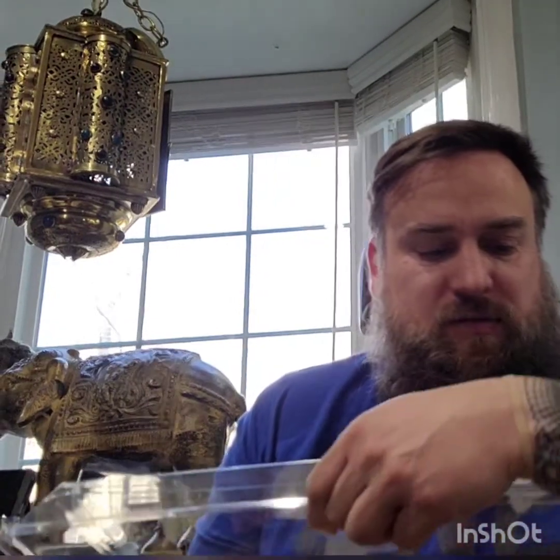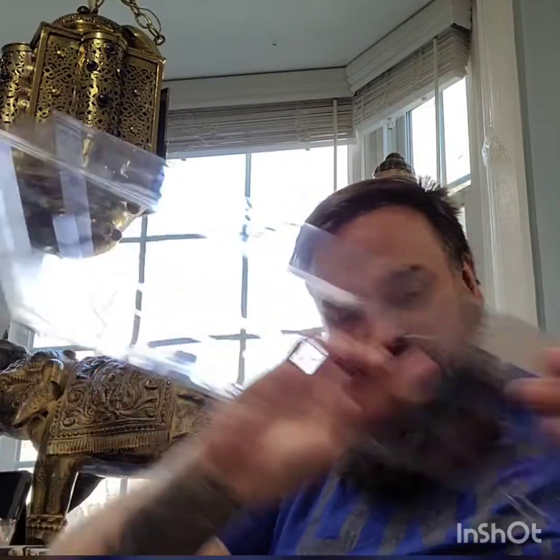All right, let's open this. So there are a few things in here. Oh, it smells good. It sure does. All these fancy meats and cheeses.